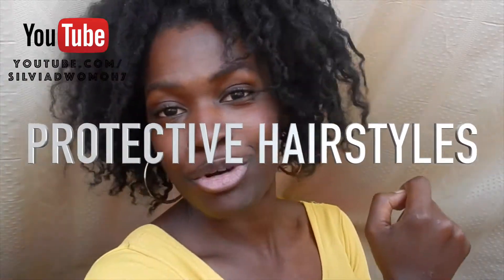Number two: protective hairstyles. I just love the fact that our hair is so versatile that you can do so many styles and enjoy your hair. There are so many styles that you can try and at the same time keep your hair protected. That is why we call it a protective style — in order to protect your hair and help it grow. Some protective styles you can add into your styling list include braids and twists.